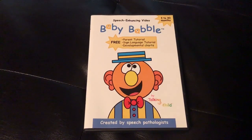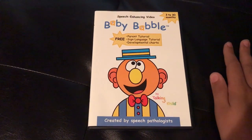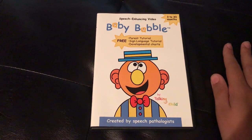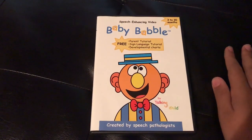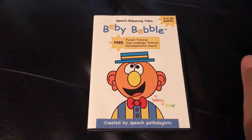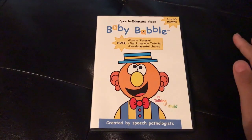This includes a parent tutorial featuring 12 simple steps that you can use to enhance your child's speech development. It discusses the early stages of communication — cooing, growing, and vocal play. It also includes a sign language tutorial which features some signs you can use, like please, thank you, more, and others.